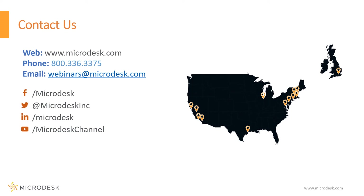It's been a pleasure presenting today. I hope you found the tips and tricks useful and that they increase your efficiency when working with Bluebeam. If you have further questions or are looking for solutions, visit our website, give us a call, send an email, or reach out via one of our media platforms. Thank you.